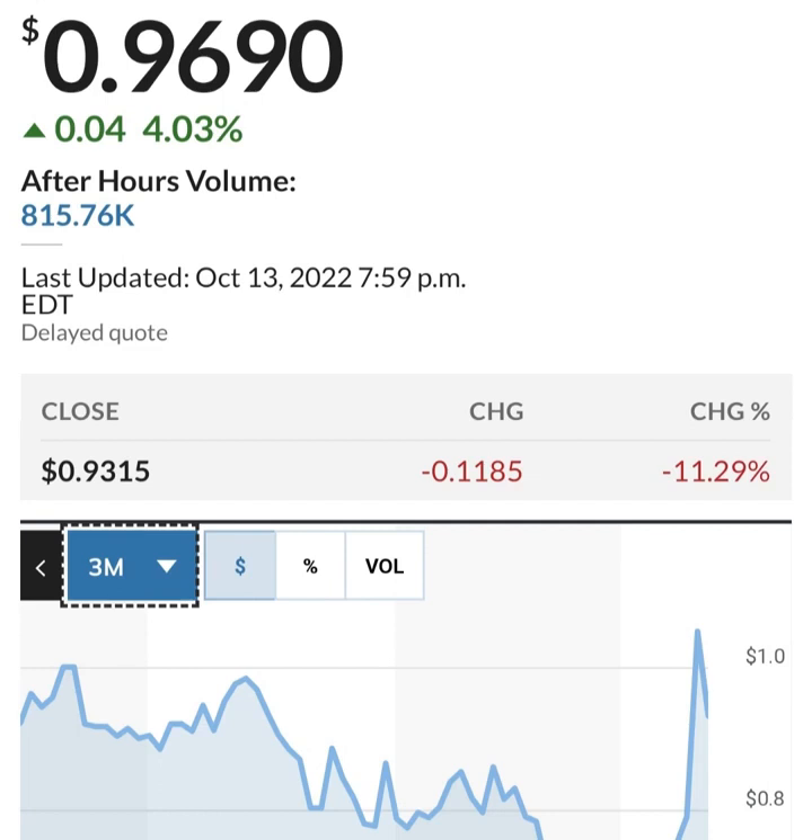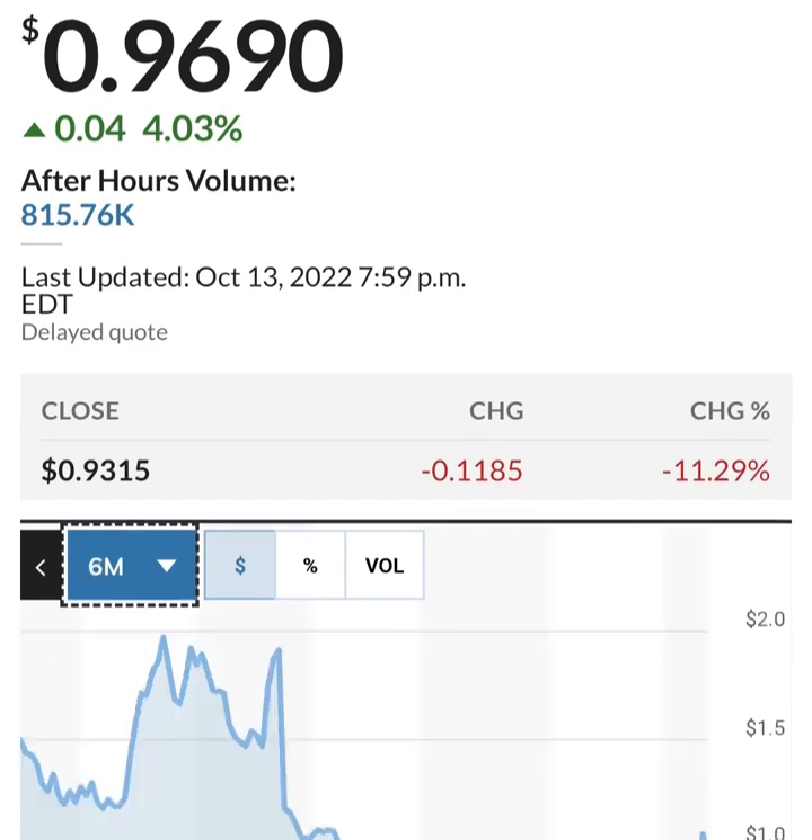Looking at share issuance — it looks like they did buy back some shares at one point, but then they issued more shares. This is in thousands, so about 286 million shares outstanding. They are issuing about 2 to 3 million shares per quarter, which is not horrible — that's about one to two percent dilution per quarter. But they are losing money, so they have to do something to increase their cash.